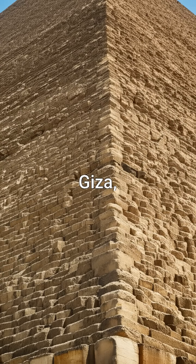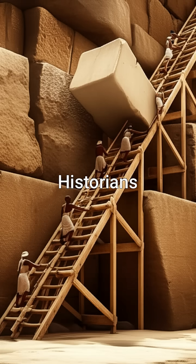The Great Pyramid of Giza, a testament to ancient Egyptian precision, was built using massive stones weighing several tons each. Historians suggest ramps and levers were used to move and lift these colossal blocks into place, a truly remarkable feat of engineering.